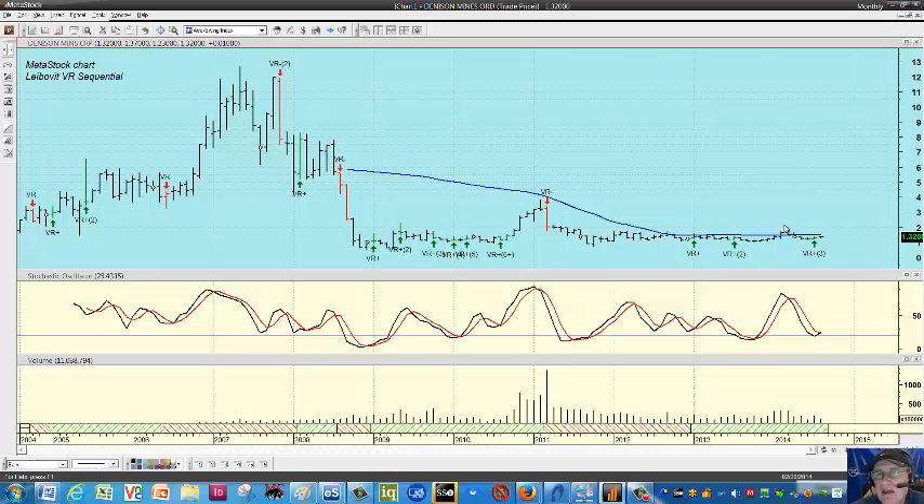Seasonality is on the side of the play, and uranium spot actually upticked a little bit in the last couple of weeks at $31 a pound — way, way depressed compared to the $140 a pound level it saw a few years ago. So positive VR, seasonality on the side of the trade — pretty good risk/reward for a $1.30 stock. And that's it for today. Thanks for checking in.